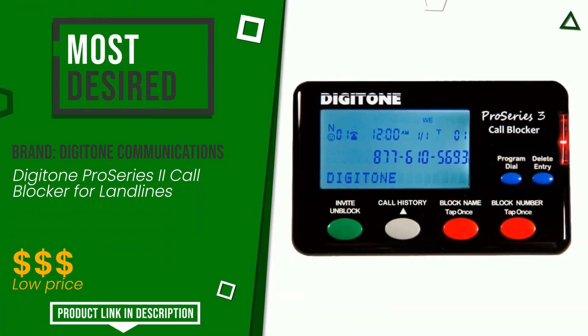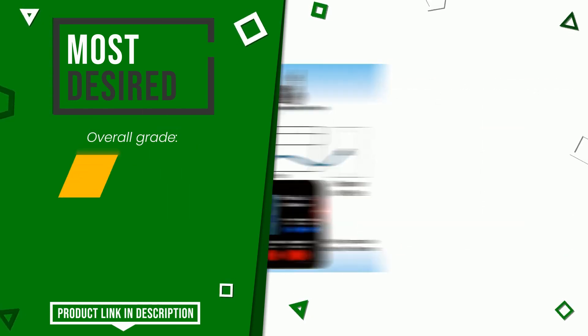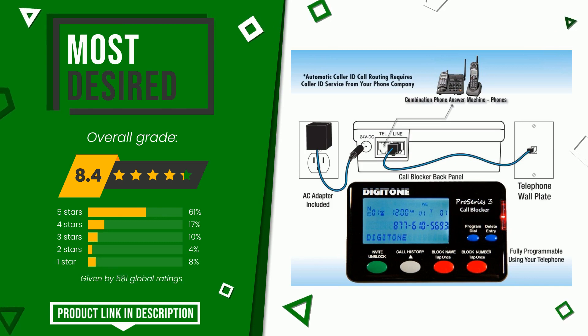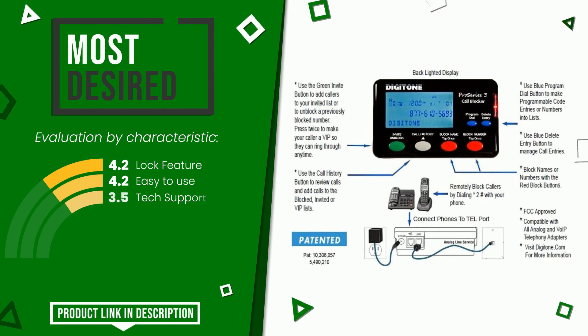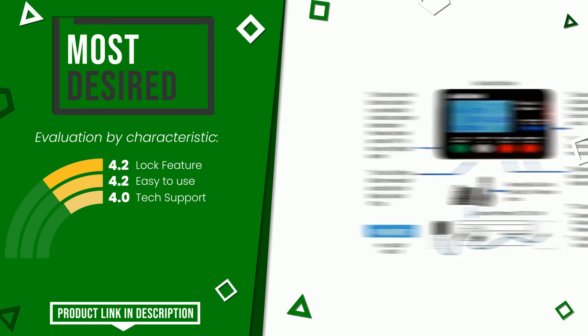Digitone Communications made a product to which we gave a grade of 8.4 out of a total of 10 points. It currently turns out to be the most desired. The strengths are lock feature, easy to use, and tech support. If you are looking for more information and want to see the updated price of this product, check the link in the description below the video.